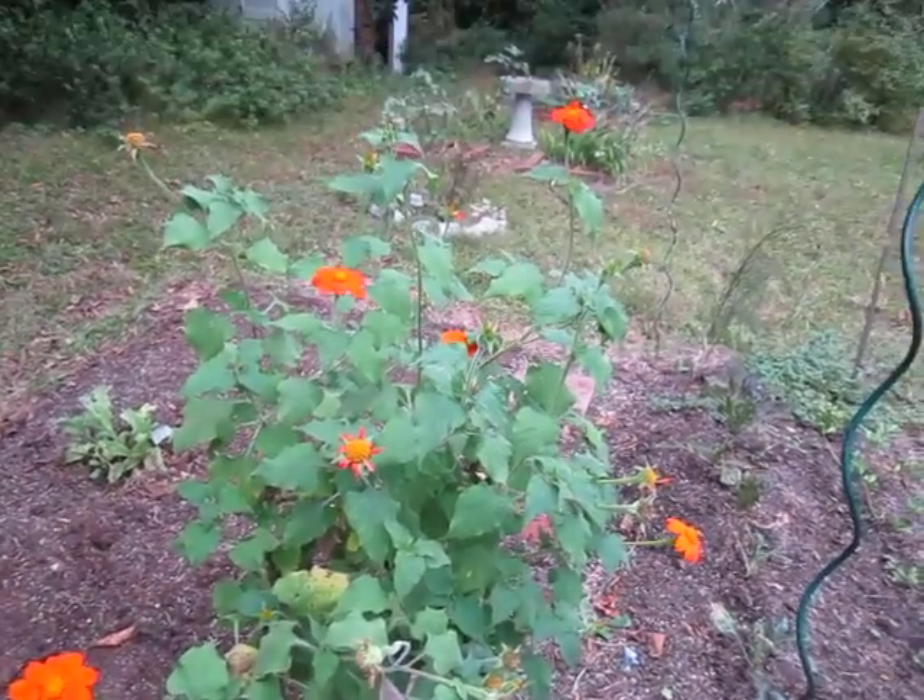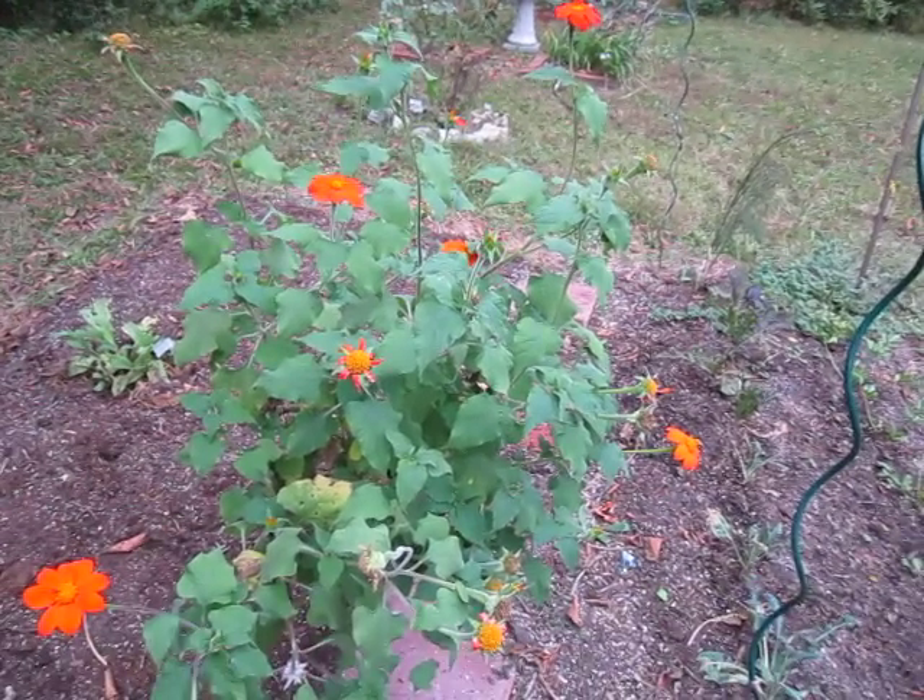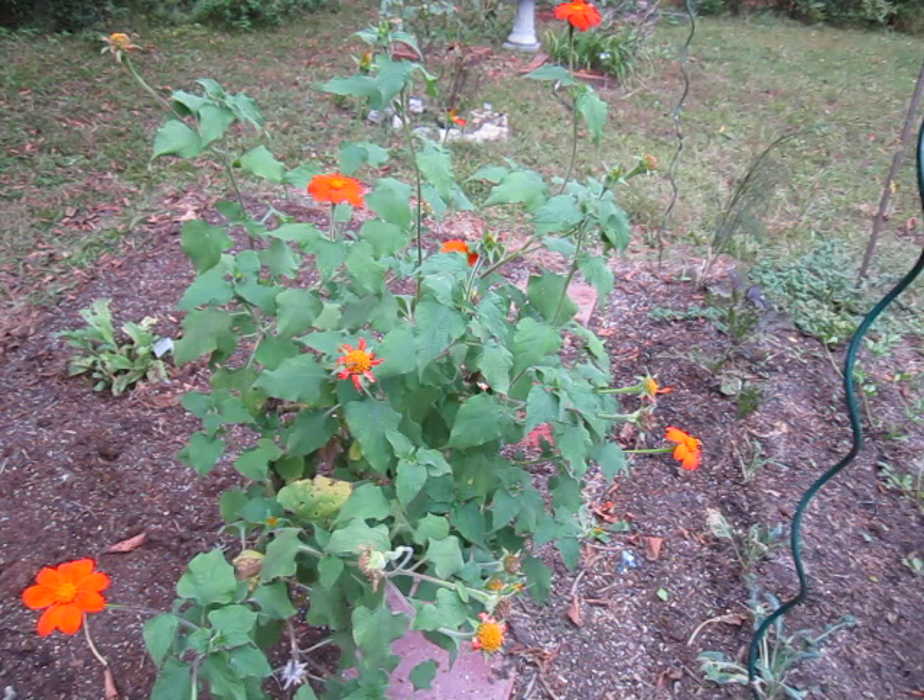Now what you see before you is scientifically known as Tithonia rotundifolia. This is Mexican sunflower. Tithonia is an interesting name because it comes from the name Tithonus, a man loved by Aurora, the dawn goddess in Greek mythology.